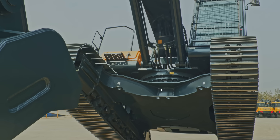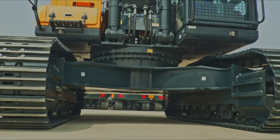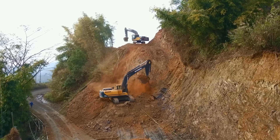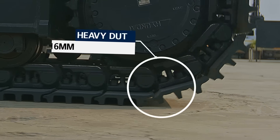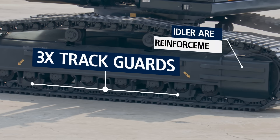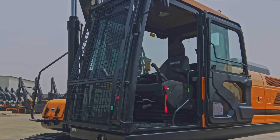The heavy-duty 50-tonne class undercarriage is built to withstand tough cycles and extreme loading conditions and deliver high productivity. The robust lower frame structure promises high durability and reliability in heavy-duty working conditions.